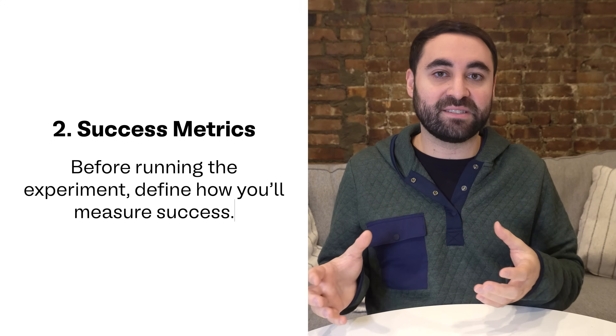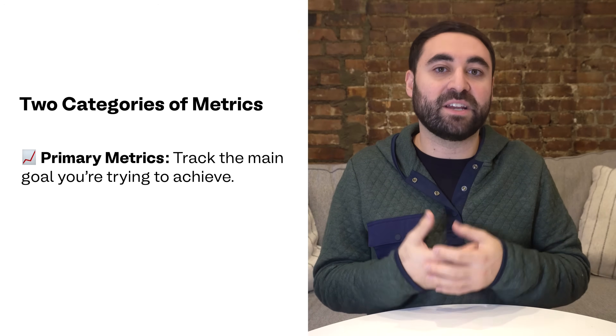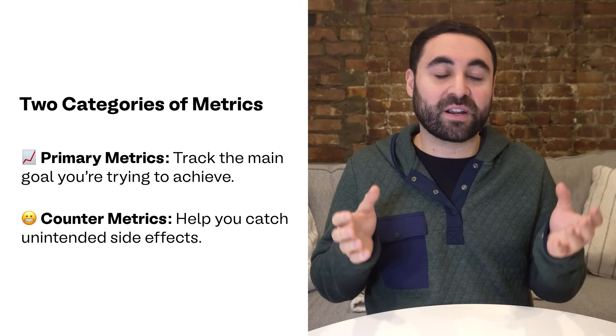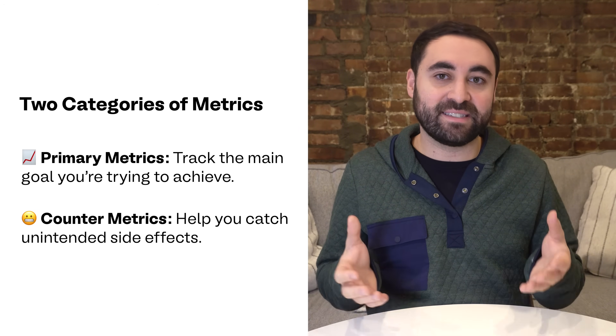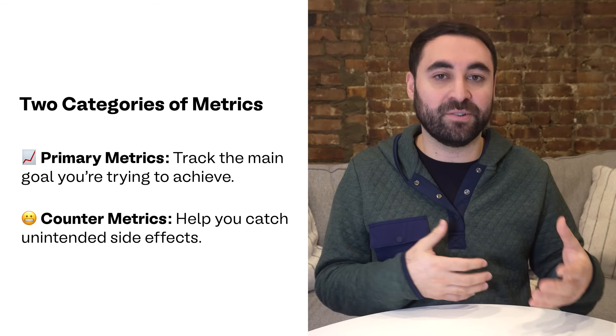Next is step two: setting your success metrics. This is one of the most critical steps. Before running the test, you want to define how you'll actually measure success. Metrics come in two categories. There are primary metrics — these track the main goal you're trying to achieve, like a conversion rate, retention rate, or revenue target. Then there are counter metrics — these help you catch unintended side effects, like an increase in bounce rate or a drop in user satisfaction.